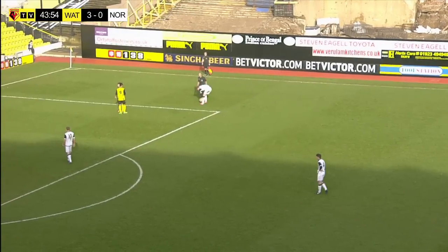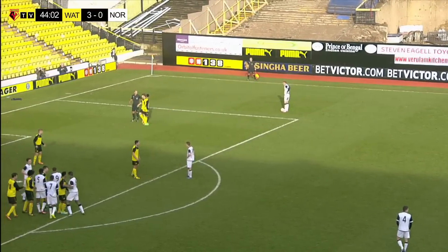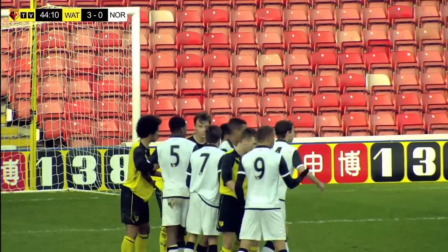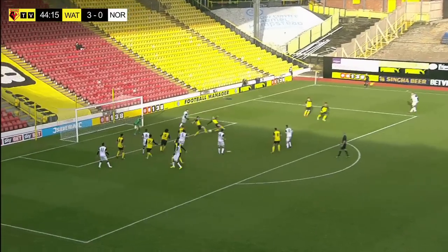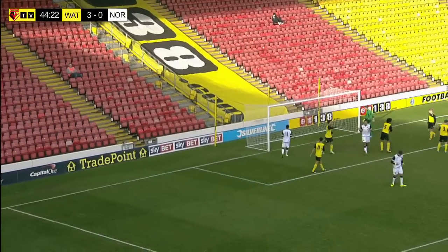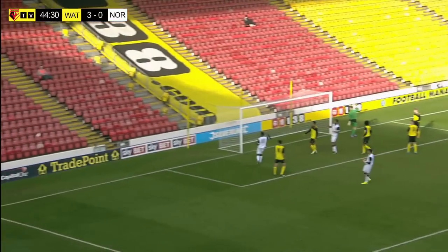On the Norwich bench, the likes of Neil Adams, his assistant Jerry Gill and academy manager Ricky Martin must be thinking that with the pressure they've applied in the last 10 minutes they deserve a goal. A goal now would really give them a platform to work on at half-time, and half-time is fast approaching. We're into the last 30 seconds of the 45 minutes. It's a free kick to Norwich City, taken by Cameron Norman — he drills it low into the box and it's turned away. Then drilled towards goal — a really good save by Daniel Wilkes from the captain, Cameron Norman.